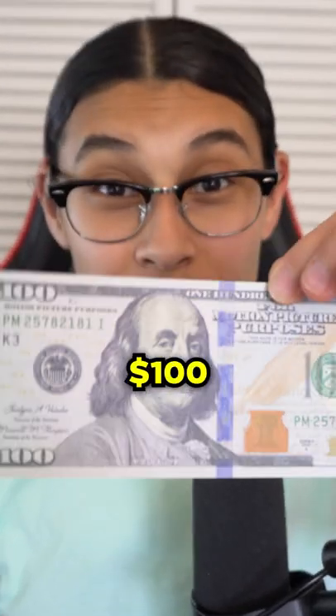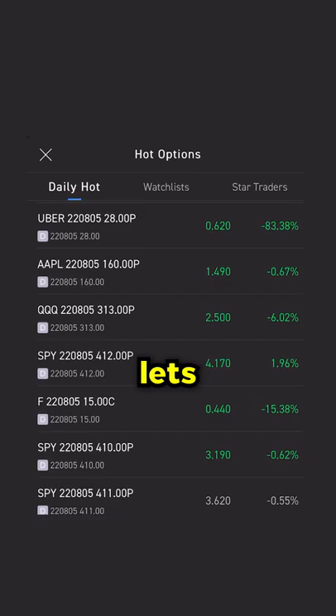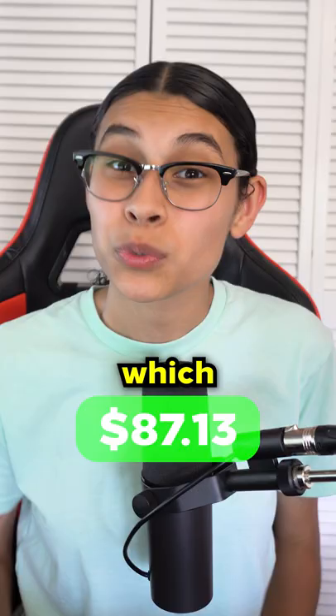I'm turning $100 into $1,000 trading stocks. I lost about $13 on the last trade, but I have a different approach this time that might actually work. On the Moomoo app, there's a section that lets you see hot options. So I tested this section out by scalping SPX puts, which gave me a $50 gain.